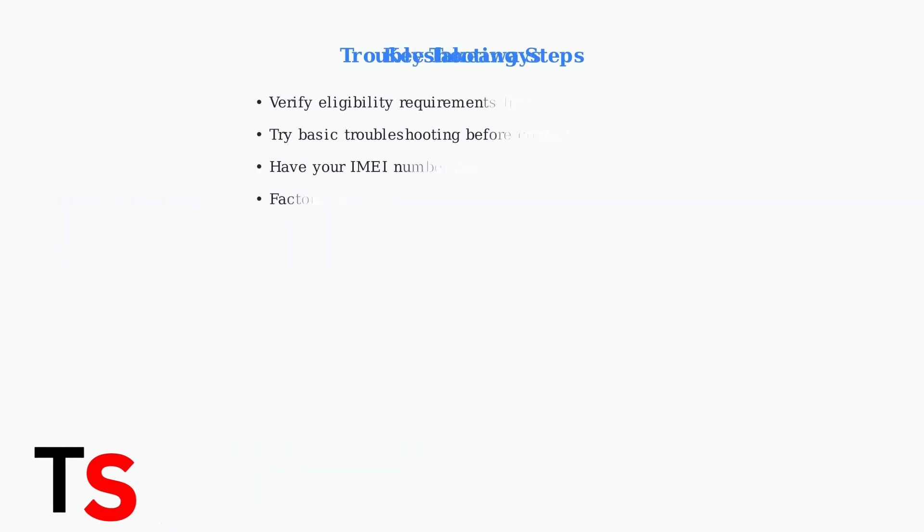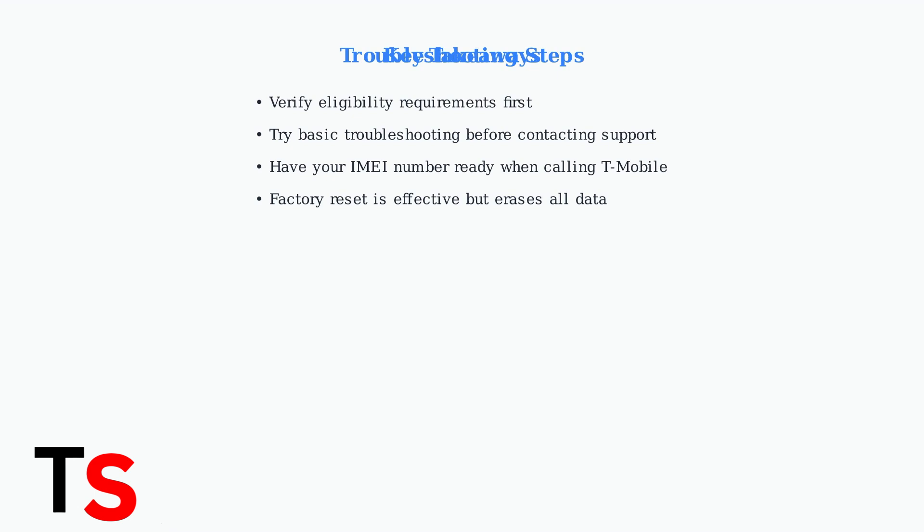Remember these key points when dealing with T-Mobile Unlock Error 37: always verify eligibility first, try basic troubleshooting steps, have your IMEI number ready when contacting support, and consider factory reset only as a last resort since it erases all device data.